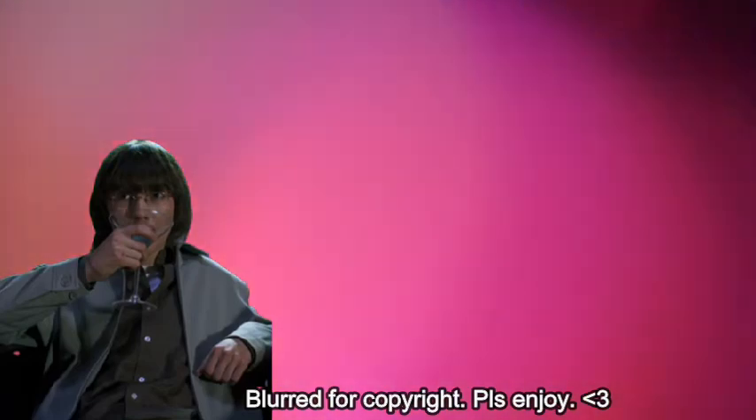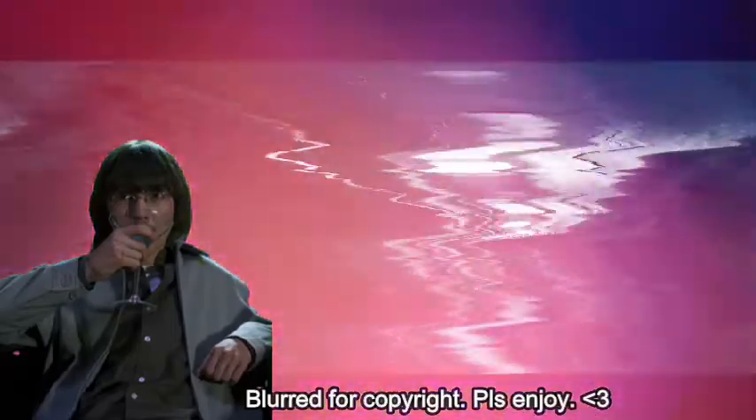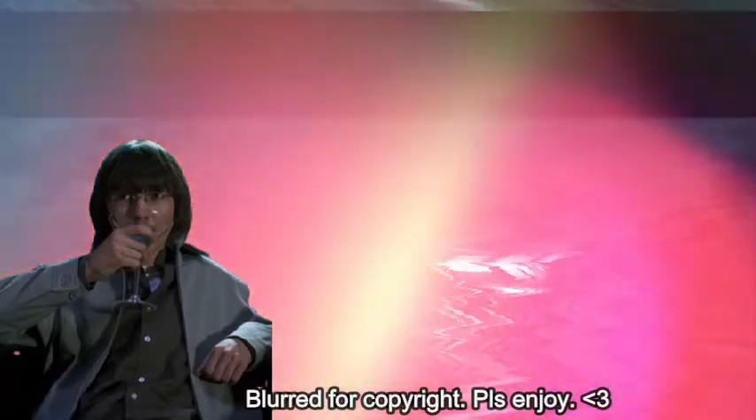Hi, I'm Ben Stiller, here again, director, executive producer. Hey, I'm Jeff Richman, one of the editors on Escape at Dannemora, the editor of this episode. How are you? How's it going? I'm good.